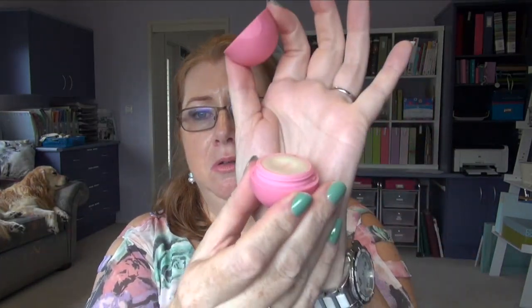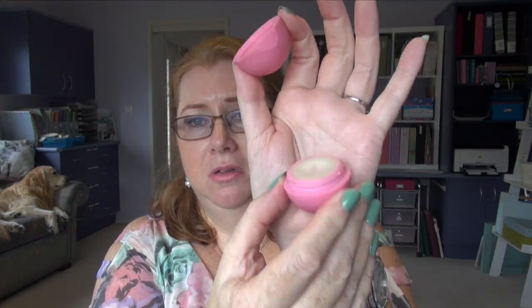My EOS lip balm — I had to retire this one at the end and I'm working on my last one now. I'm hoping my friend Leanne can pick me up a few in America because I don't have any more and I'd like to have a few around. I absolutely love these and you can't get them in Australia.